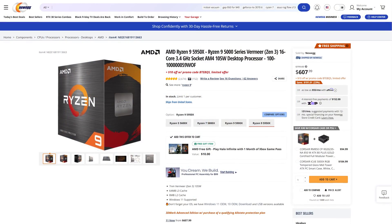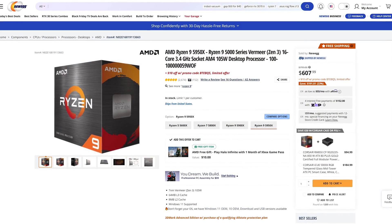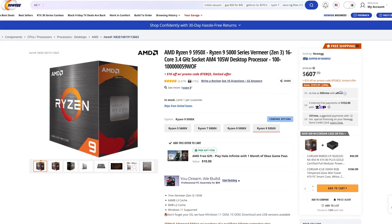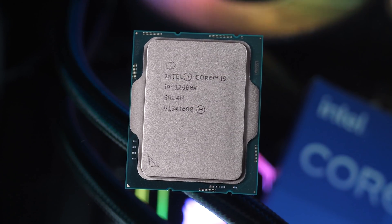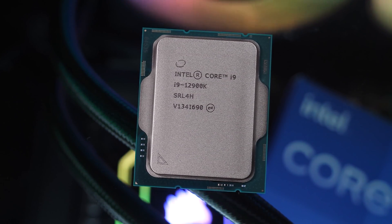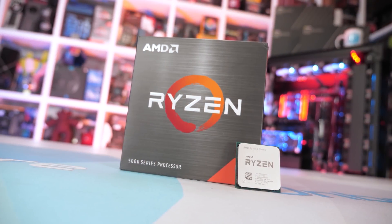And then we see the Ryzen 9 5950X, which has fallen from $800 at launch to just over $600 today, which is a huge saving and clearly has been in response to the Core i9-12900K, which is basically the same price right now. But again, the 12900K is also typically a little bit faster depending on what you're testing. Not a bad price by any means for the 5950X, but also not the clear leader.